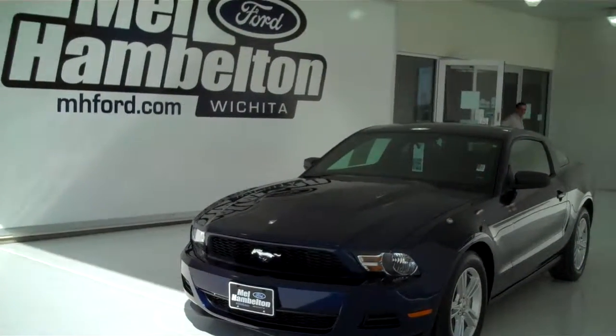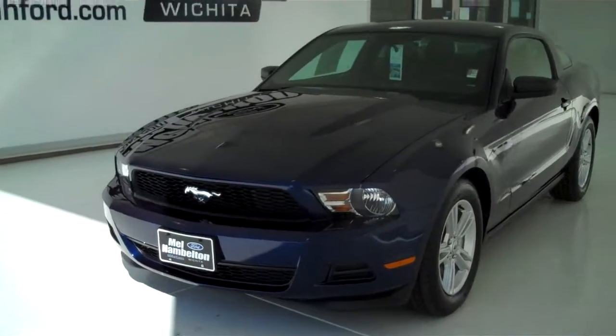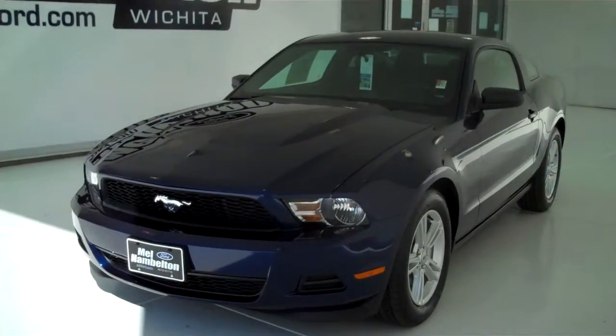120477. Here we have a brand new 2012 Ford Mustang. This is the 300 horsepower plus, 30 mile per gallon plus V6 edition.